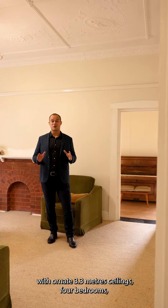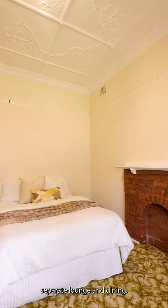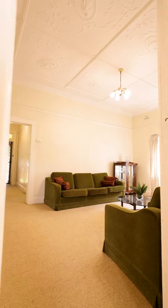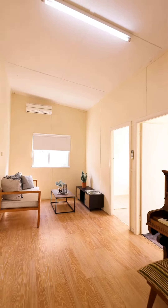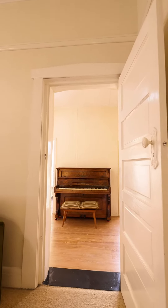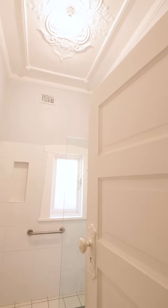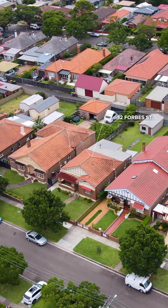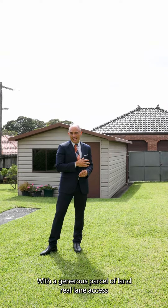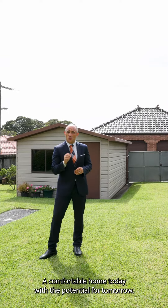A beautiful Federation home with ornate 3.3 meter ceilings, four bedrooms, separate lounge and dining with a generous parcel of land, rear lane access — a comfortable home today with the potential for tomorrow. This is the one you've been waiting for.